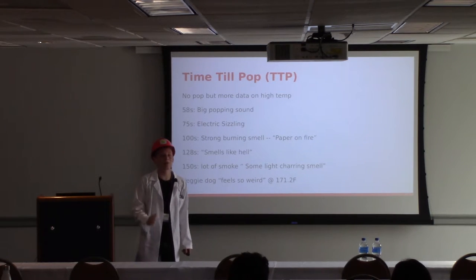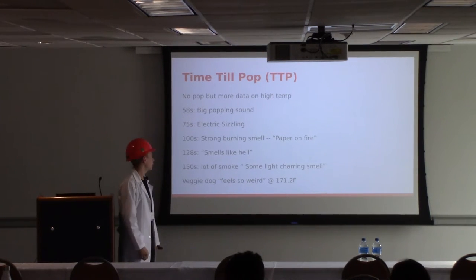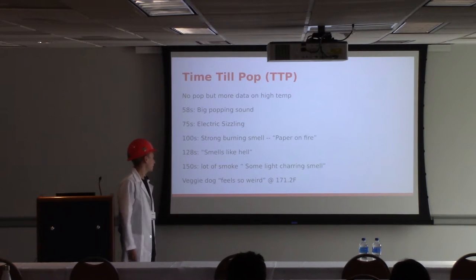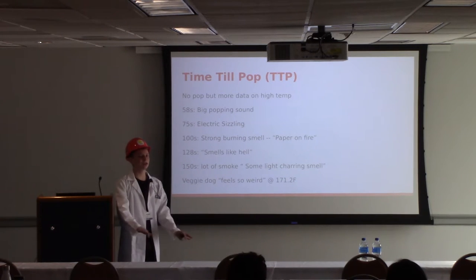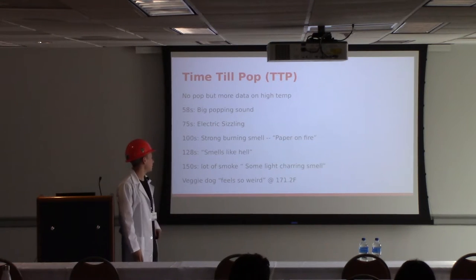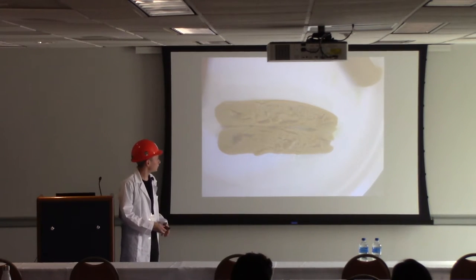What does it take to make a hot dog pop when running 120 volts through it? We ran the Oscar Mayer and Veggie Dog up: at 58 seconds, a big popping sound. At 75 seconds, a little electric sizzle. At 100 seconds, it started smelling like straight burning paper. At 128 seconds, that paper smell is gone — just smells terrible. At 150 seconds, smoke really starts coming out of the machine, not just inside but out of the cover, smelling charred. Due to safety concerns, we had to shut down the experiment at this point — we want a pop, not a burn. The Veggie Dog came out at 171.2 degrees Fahrenheit and feels very weird, with a nicely charred inside after pushing it that much.